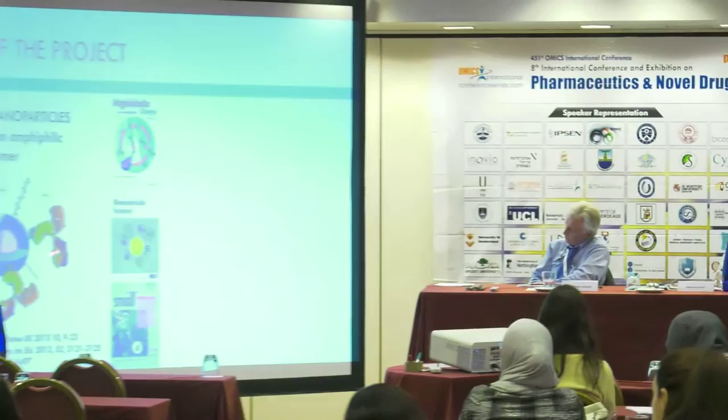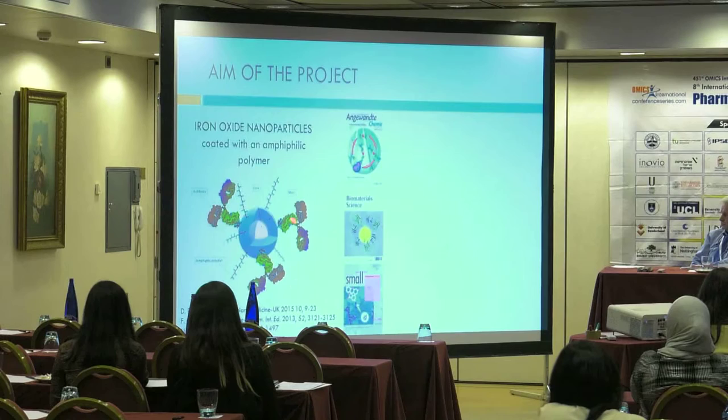To study this administration route, I selected iron oxide nanoparticles coated with an amphiphilic polymer that have a wide application landscape, since they can be used for diagnosis and therapy. For diagnosis, because they have an iron oxide core, they can be used as a contrast agent for MRI. For therapy, they can be functionalized on the polymeric surface with antibodies, proteins, or drugs.